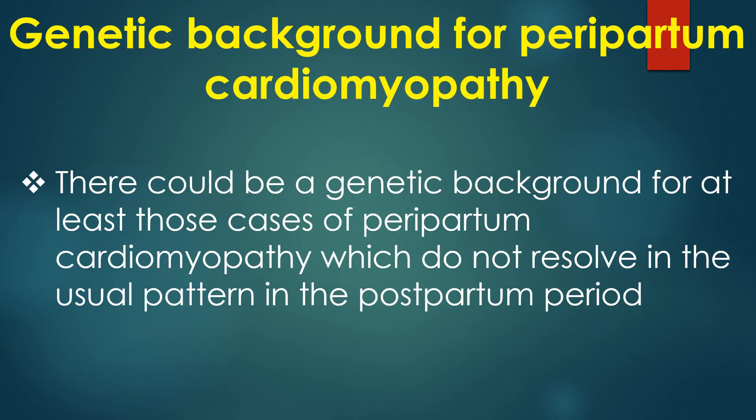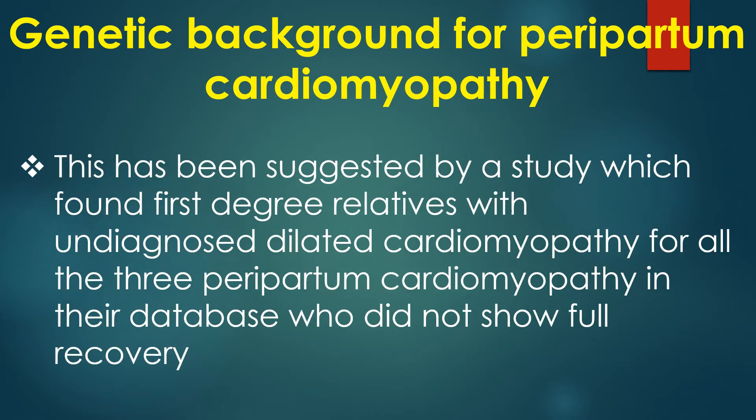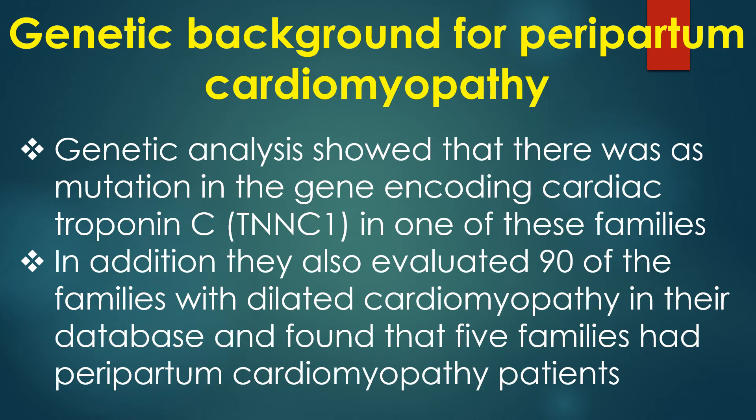There could be a genetic background for at least those cases of peripartum cardiomyopathy which do not resolve in the usual pattern in the postpartum period. This has been suggested by a study which found first-degree relatives with undiagnosed dilated cardiomyopathy for all three peripartum cardiomyopathy patients in their database who did not show full recovery. Genetic analysis showed a mutation in the gene encoding cardiac troponin C in one of these families.